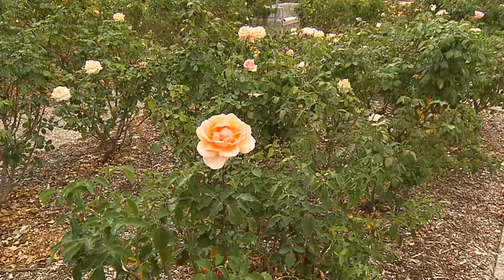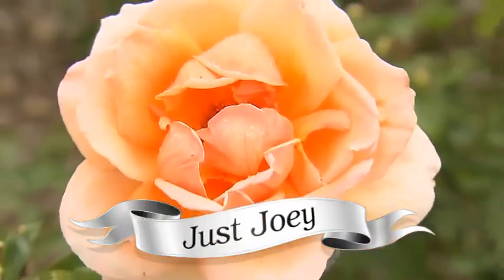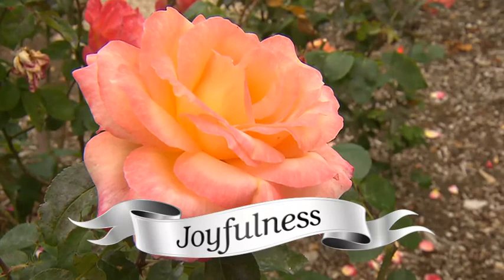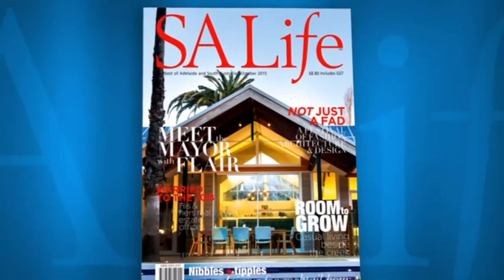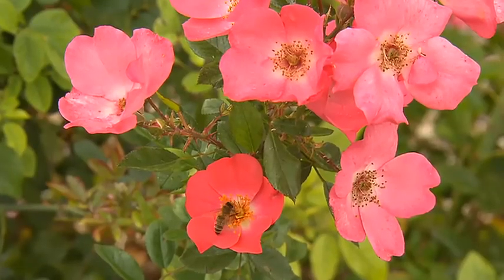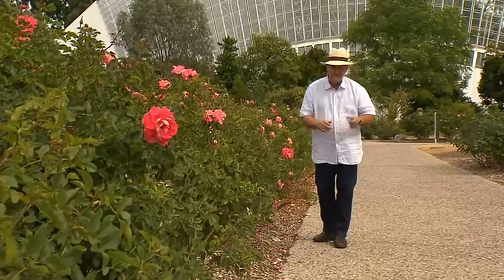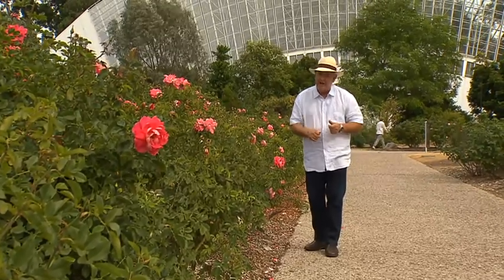And if you like things just peachy, how spectacular is Just Joey? A huge flower, sweetly scented and rated one of the best roses in the world. Well, that's my list, but in the magazine this month I've asked some of the state's leading rosarians to provide theirs — so plenty of inspiration to spice up your garden. Now in South Australia this is the perfect time to plant out your roses, so into the nursery, choose what you want, and get them in your garden well before summer.